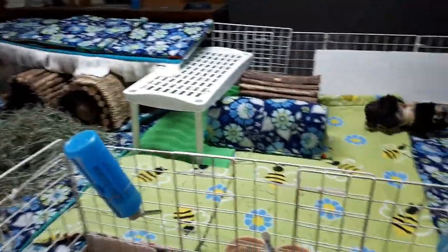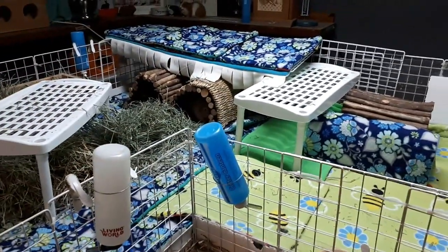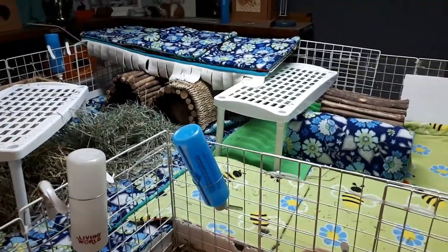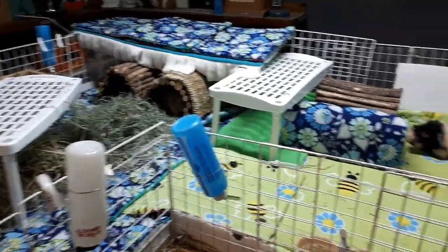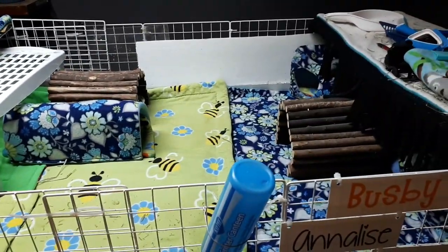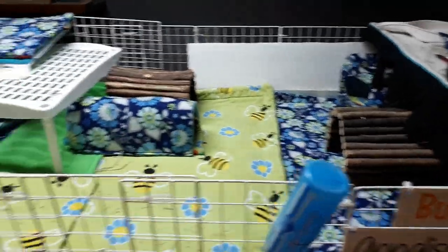Over here I find it's a lot nicer for everybody to be closer to their hay, especially for Velvet. No matter where she is in the cage, she's not as extremely far away from food, which I like to monitor. Overall I'm finding it nicer and the pigs don't seem to have any complaints.